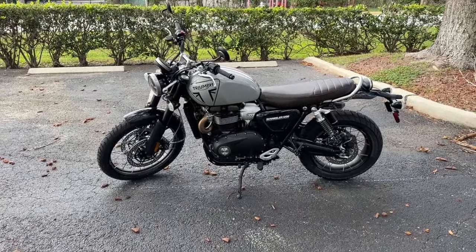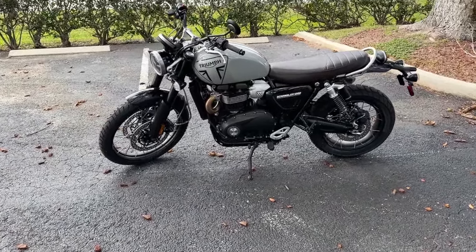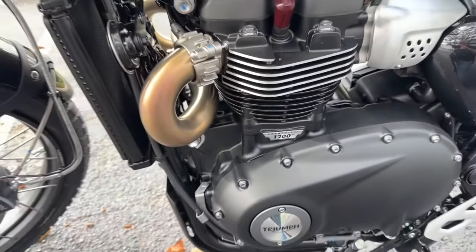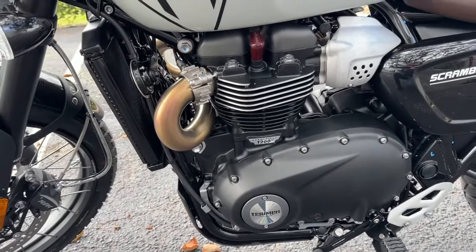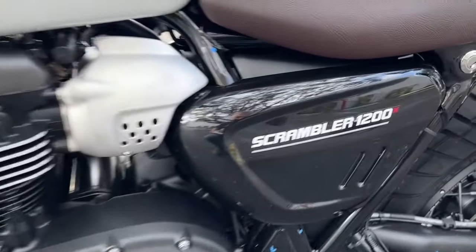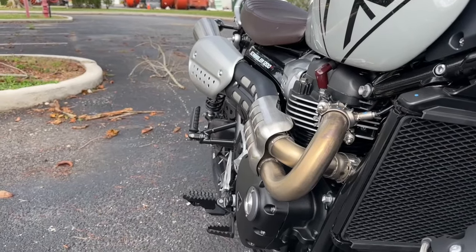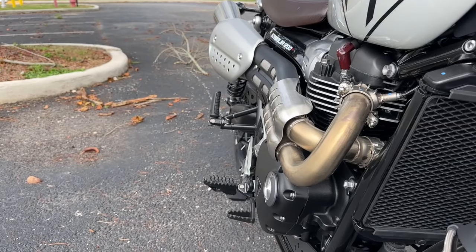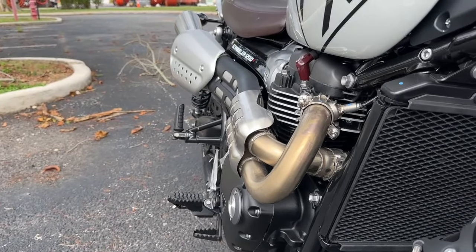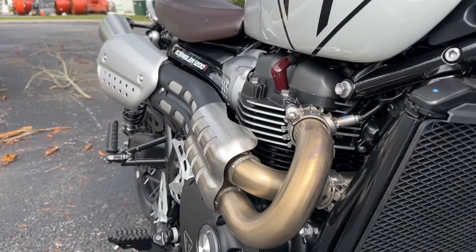One of the things that this bike is known for is a lower seat height — we're going to talk about that. Now let's get in on the engine. Absolutely gorgeous. You are looking at a liquid-cooled eight-valve parallel twin, 1200cc. This monster will kick out about 66.2 kilowatts — let's call it 89 bhp — and that's at 7,000 rpm.